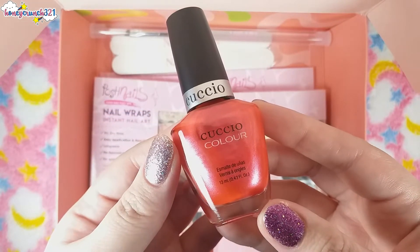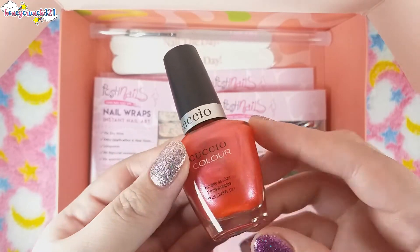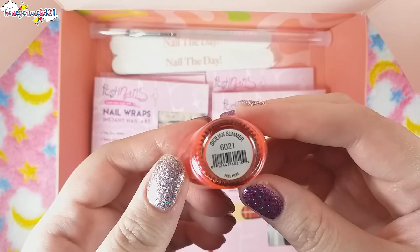Then we have an Ecuchio Color nail polish, and its shade name is Sicilian Summer.